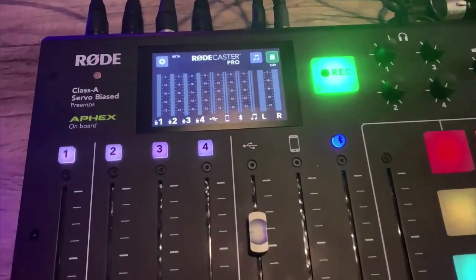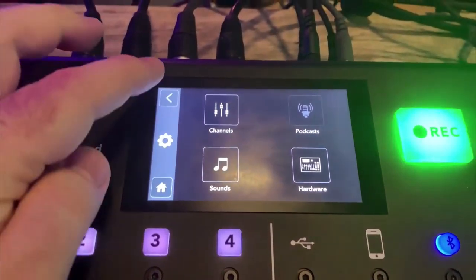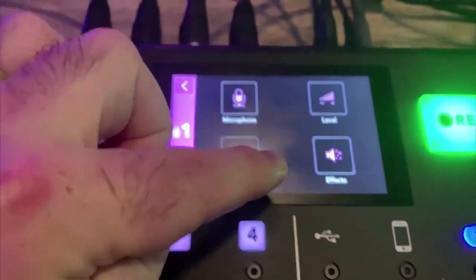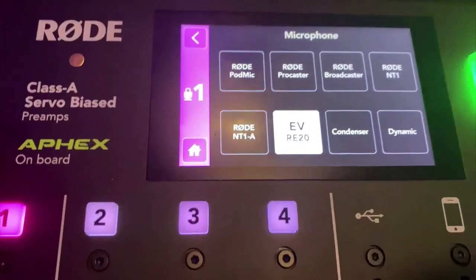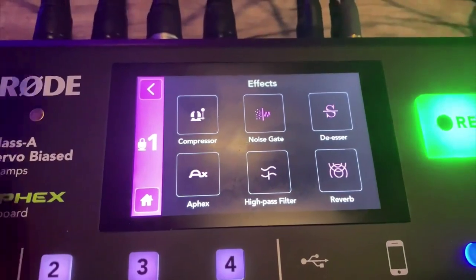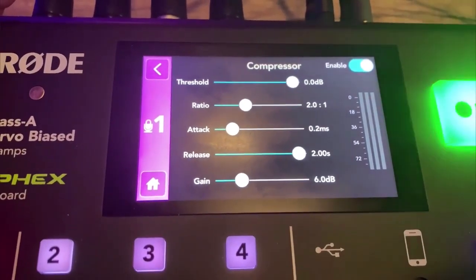Channel five is for audio coming back from the computer. Before, to run what's called a mix minus, I had to do wiring, run things through an aux — it was very technical. With this, at the push of a button I say I need a mix minus and it knows what to do. You don't have to set up auxiliaries in any complicated way. It's made for people who are not natural audio engineers — it's almost foolproof for getting really good sound.